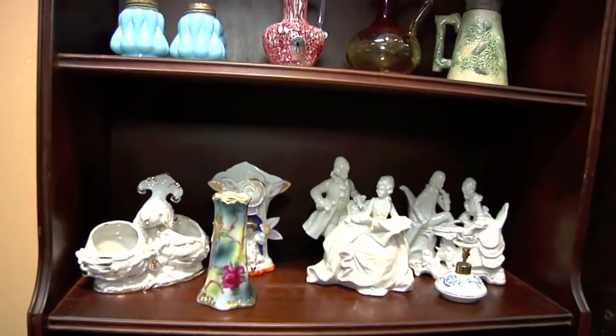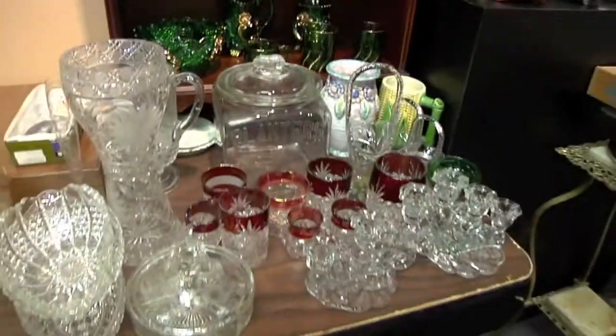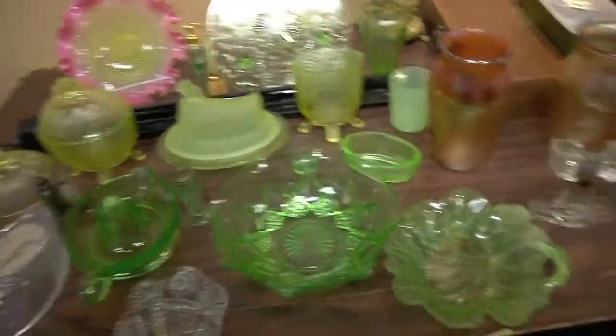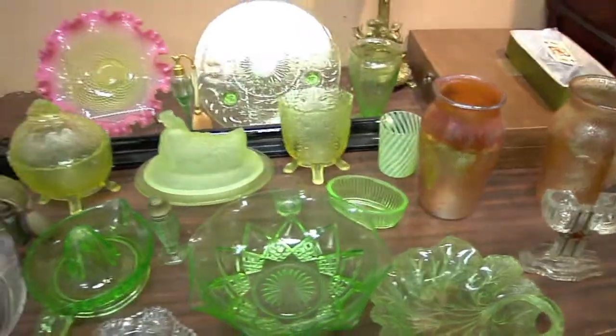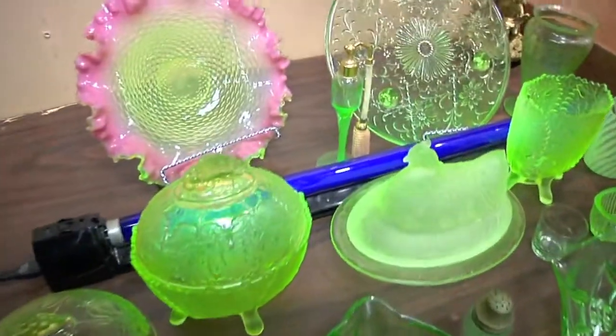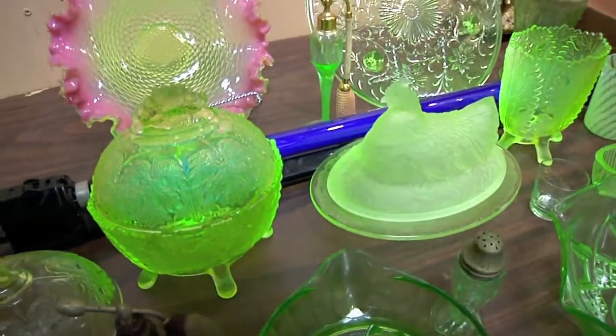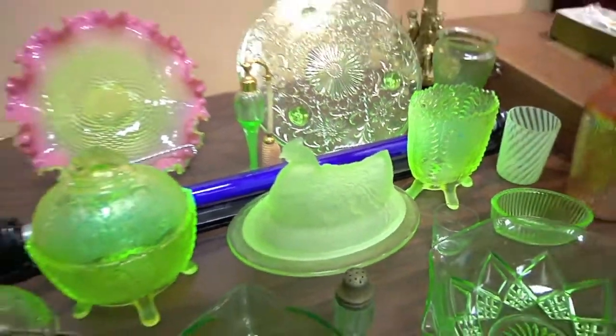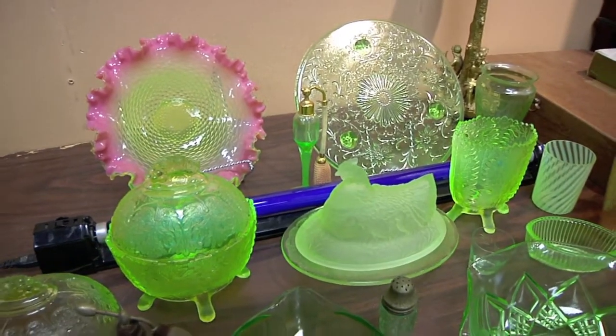For our hat pins — to keep our hats on in windy Minnesota. Some King's Crown pieces as well. This is really awesome. One I'll be bidding on. The beautiful depression pieces, as well as some people call it Vaseline glass — some call it uranium — it's made with uranium. It glows — it does. As that black light comes up, you'll see some of the colors that it emits.